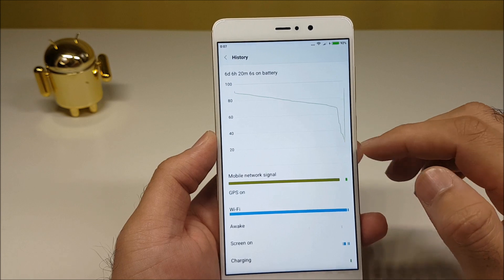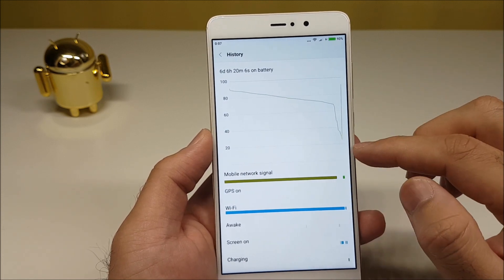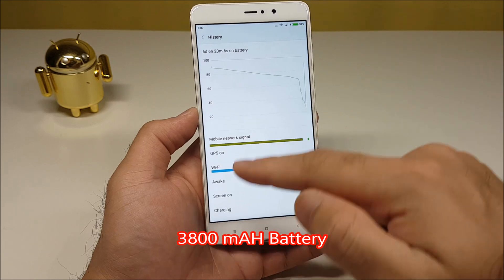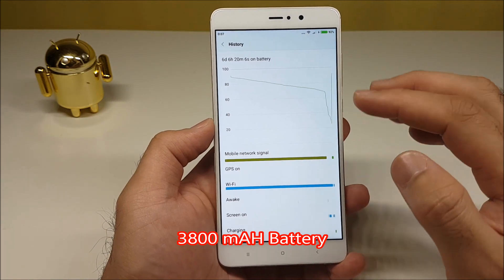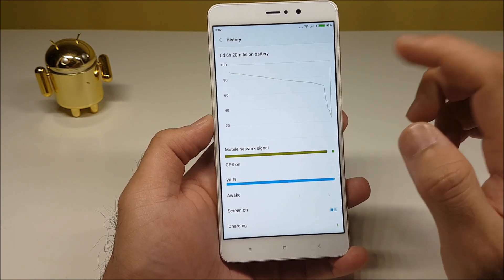The phone supports Qualcomm Quick Charge 3.0, so I was really keen to find out how long it would take to charge. By the way, the phone comes with a 3,800mAh battery on a 5.7-inch Full HD screen. I was a bit skeptical about fast charging, but I'm glad to report that charging is pretty quick for such a massive battery. I'll be showing you more stats later in the video.